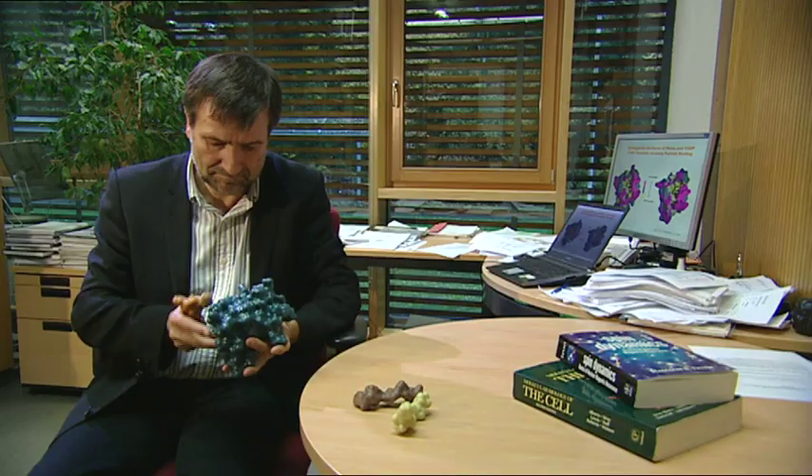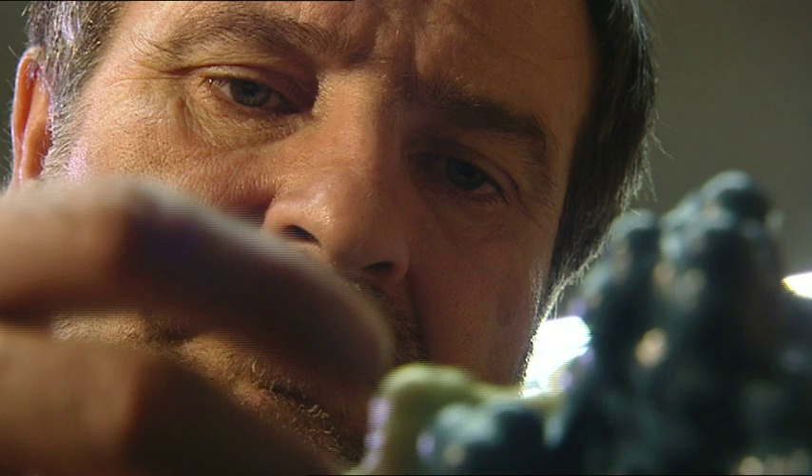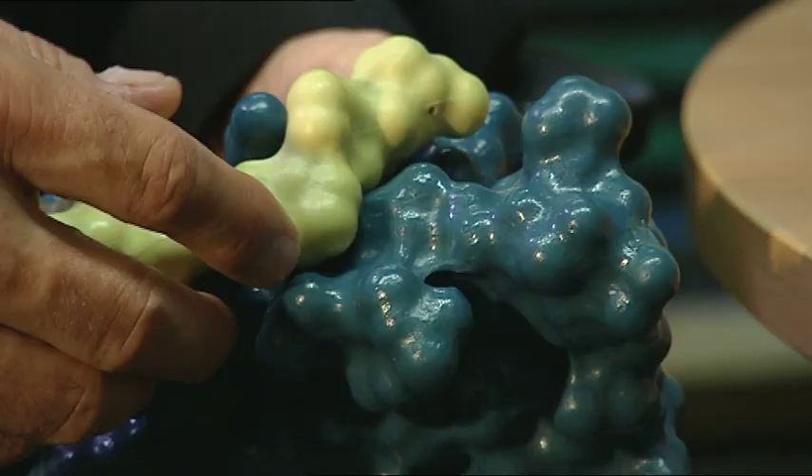Hartmut Oshkene has now found substances that bind to proteins which play a part in the formation of human diseases. Through small modifications of these substances, other proteins that are relevant to the illness can also be influenced. This creates the basis for developing new active ingredients for treatment.